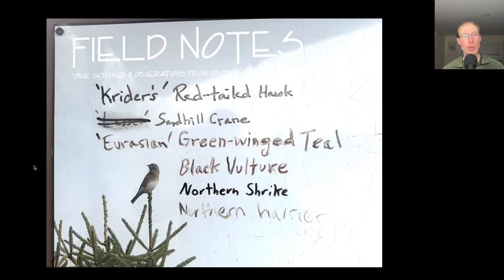When I was updating the totals board this evening, I looked over at the board where we had written some of our better sightings — like Krider's Red-Tailed Hawk, Eurasian Green-winged Teal, and Northern Shrike. I saw that someone had crossed out the 'lesser' of our Lesser Sandhill Crane — they must not have believed we had a lesser Sandhill Crane, but indeed we did. So I'm going to have to cross out their cross-out and write 'lesser' again.